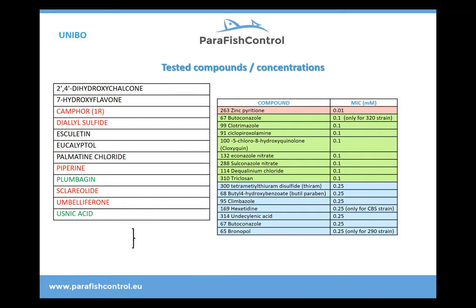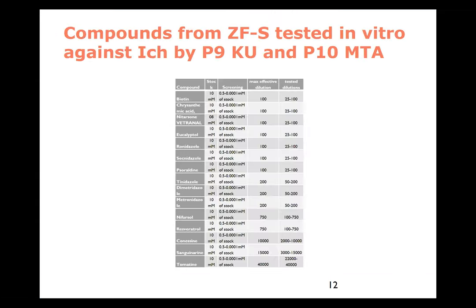Ron Dierks in the Netherlands had actually more than 2,000 compounds. We were asked to select a number across different countries and groups, and they were also selected by the University of Bologna. As we found with many other parasites, some compounds are really effective. The only problem is that many of them are also extremely toxic to fish.